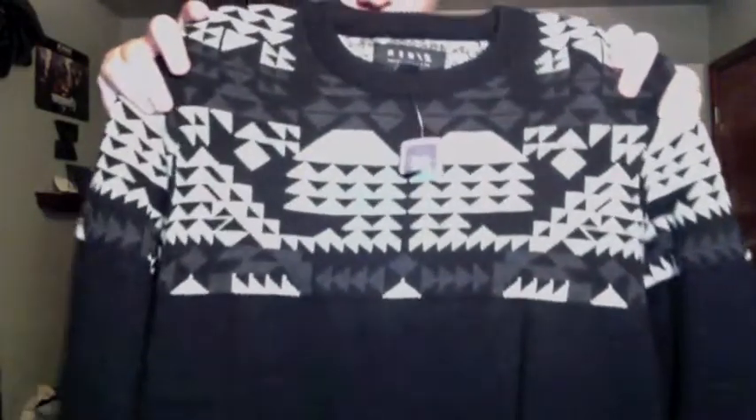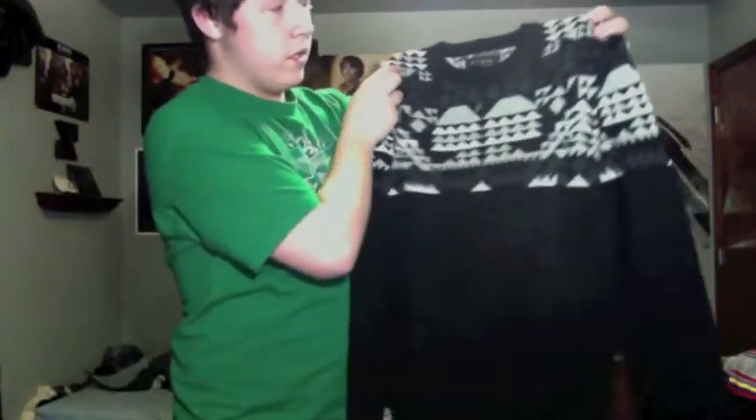Up next we got this black sweater from Forever 21 with an Aztec print on the top. I got a thing for these Aztec prints, these Southwestern tribal designs. It's really nice, I really like it.